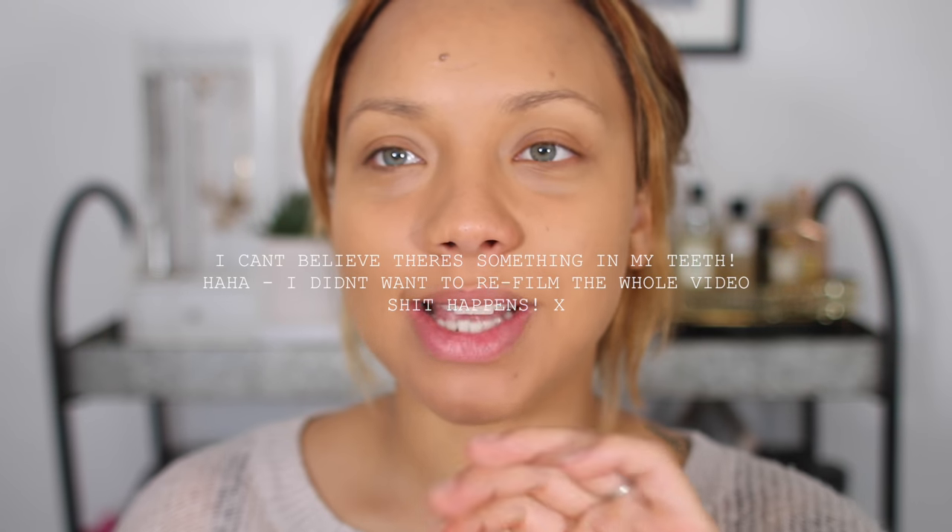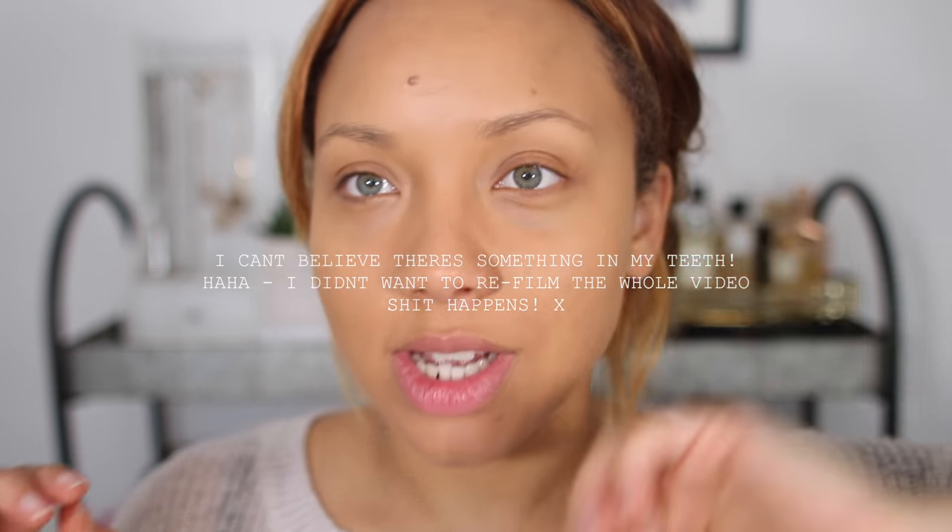I'm going to do eyes next. Usually I do my concealer and finish my base first, but let's do eyes because if I mess it up, I can conceal under. I like to think of this look as what I'd be wearing if I was going out — which I haven't been doing much recently because I can't drink.